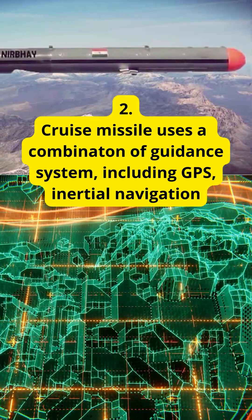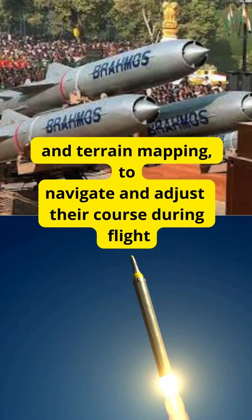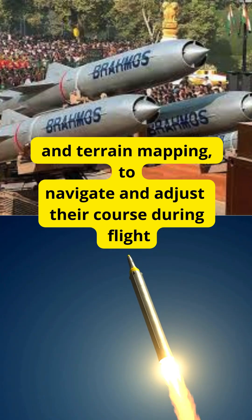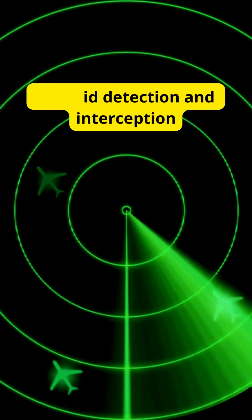Cruise missiles use a combination of guidance systems including GPS, inertial navigation, and terrain mapping to navigate and adjust their course during flight. Cruise missiles fly at a relatively constant altitude and speed, often just above the terrain to avoid detection and interception.